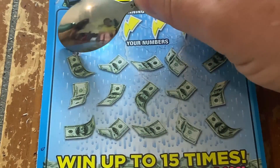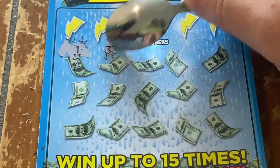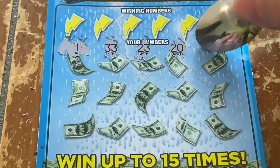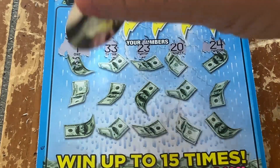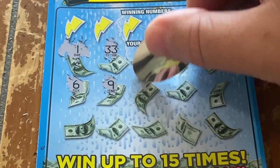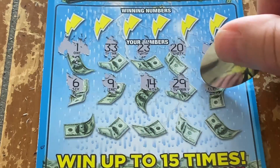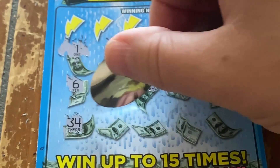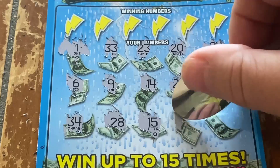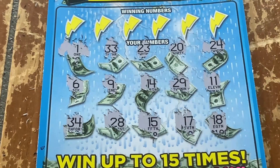Let's hunt for some symbols, y'all. 1, 33, 23, 20, 24, number 6, 9, 14, number 29, number 11, number 34, 28, 15, 17, and number 18. No storms forecasted for today, y'all.